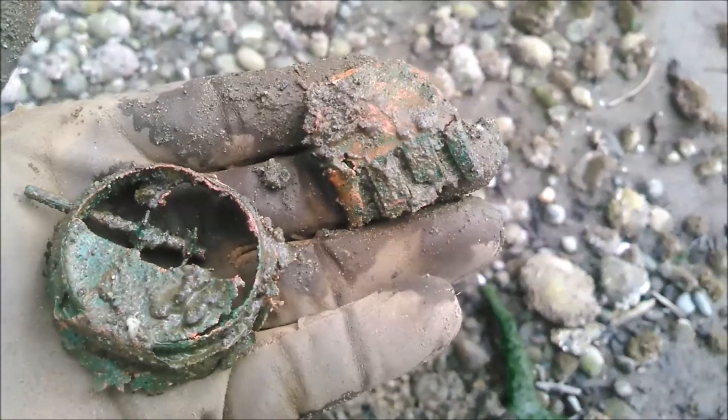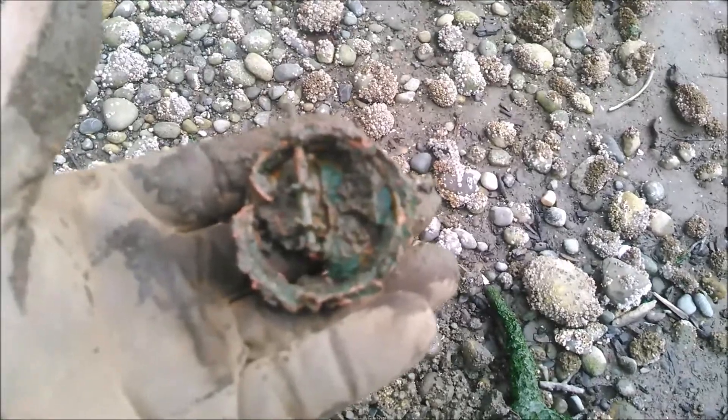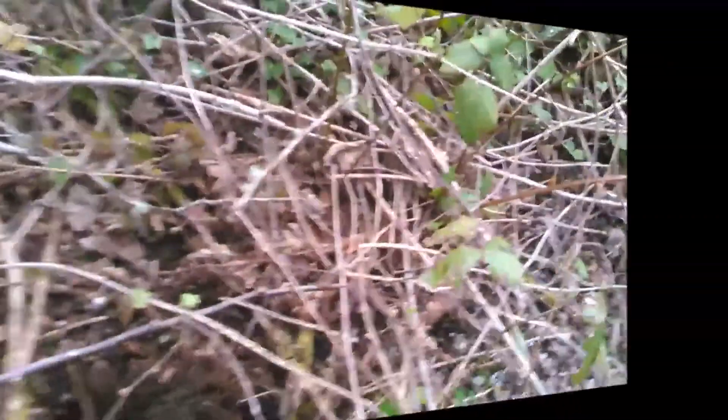It's one of the last things I would have expected to find on the beach — a lantern top. I'll take it. It's got some age to it.